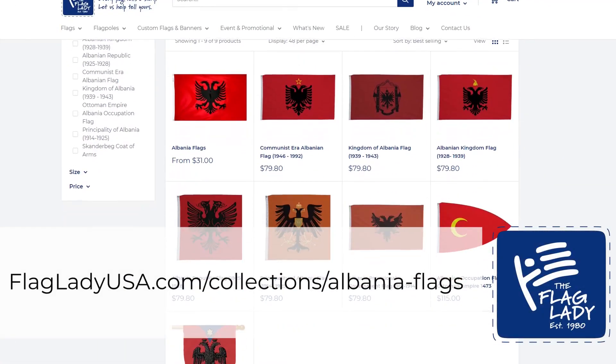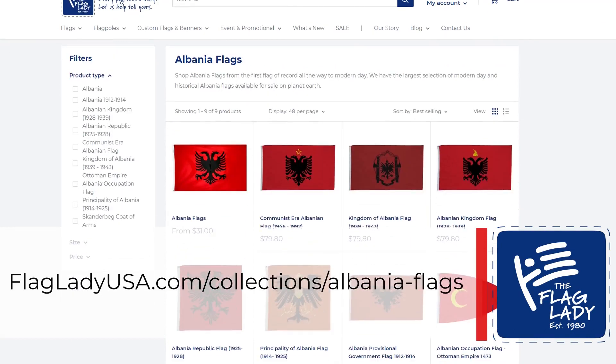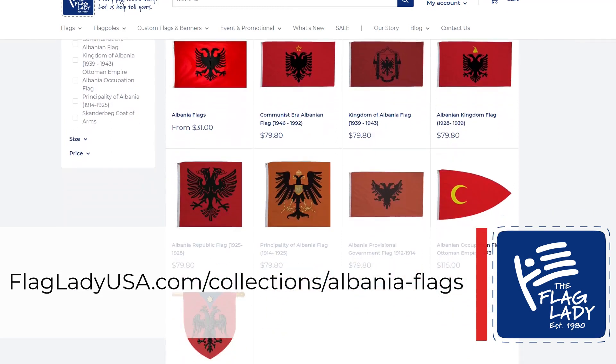We've created each of the flags featured in this video in our Albania flags collection. Shop at flagladyusa.com/collections/albania-flags. Every flag tells a story — let us help tell yours at flagladyusa.com.